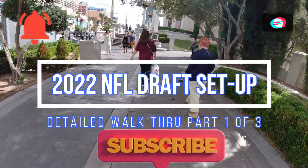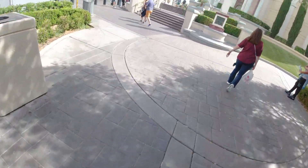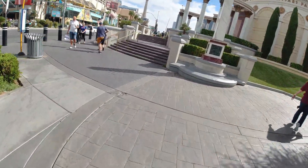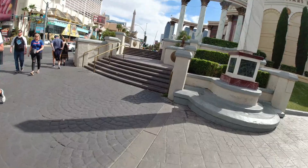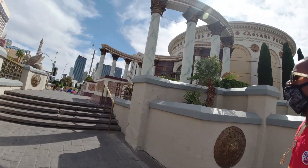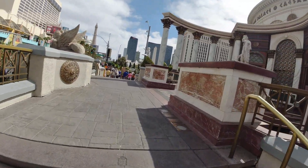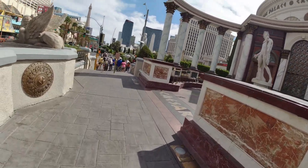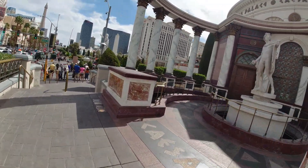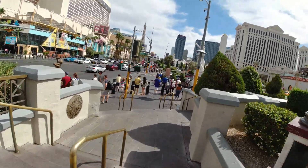What's happening, YouTube? We are back today. I've got a video for you guys — it's going to be the NFL draft location. My son and I — say what up, Jason — we are walking past Caesars Palace right now and getting ready to go to the Bellagio to check out the NFL draft. Y'all stay tuned.